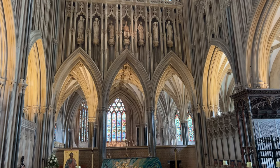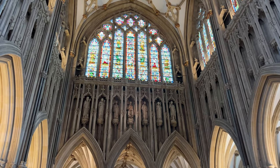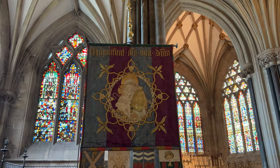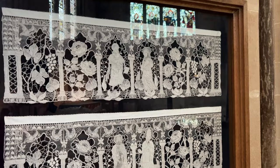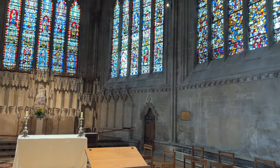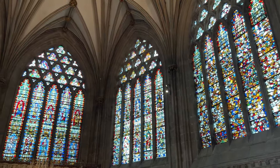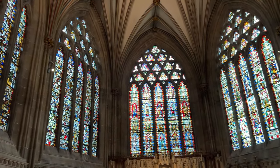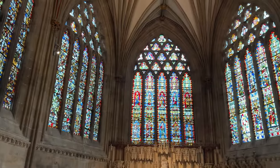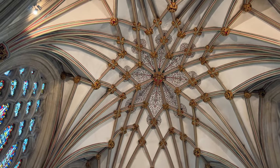Behind the high altar there is the Lady Chapel and the retro choir. It was a stroke of genius the way they've created space with all the different arches and pillars — it's like entering a Gothic casket. In England, Lady Chapels often went at the far east end of the cathedral as a later addition. Here the vaulting is heading out of early English and into decorated style, with tierceron vaults joined by lierne vaults, which have no structural purpose whatsoever — they're just for decoration.